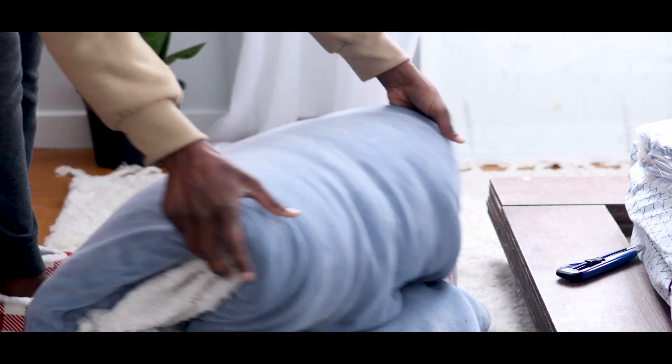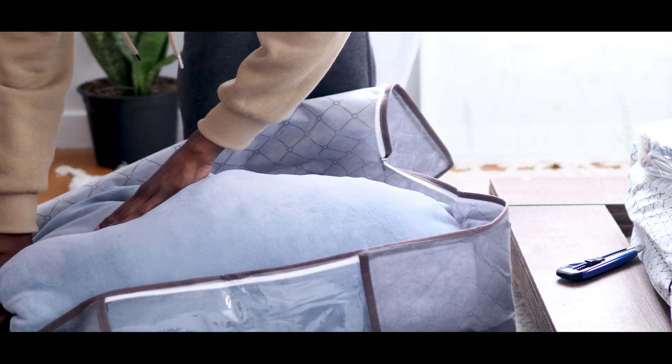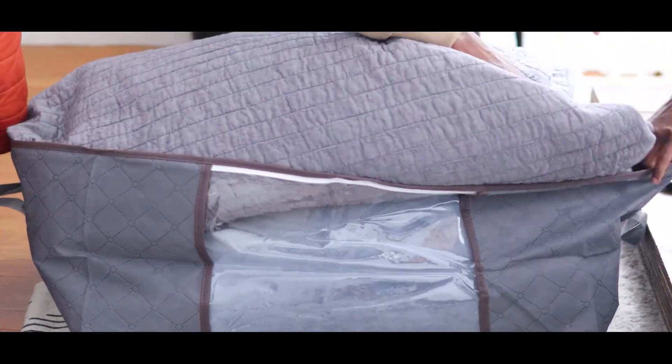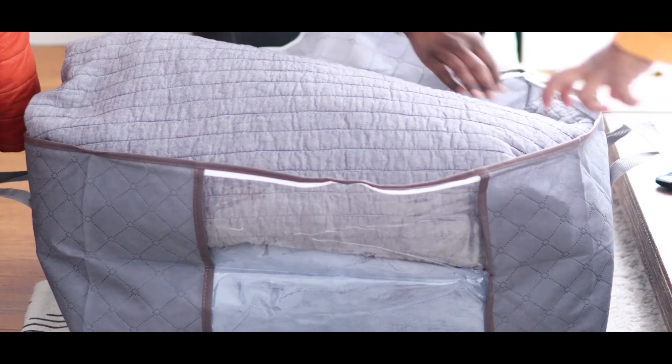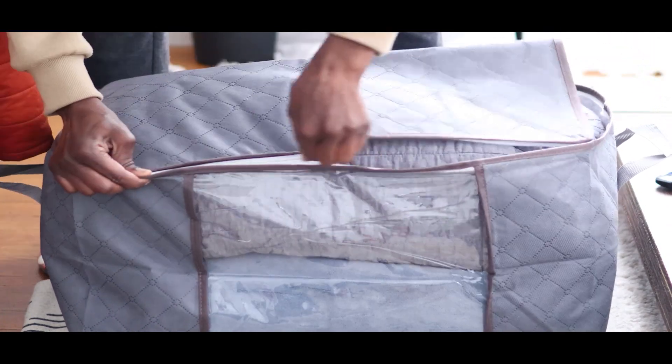I thought it would just fit one of my comforters, but it fit two — and I'm sure I could get a third in there if I really tried. These organizers are also made with a special material that allows ventilation, so it makes me feel really comfortable knowing it's designed to protect my blankets, clothes, and whatever else I decide to store inside.